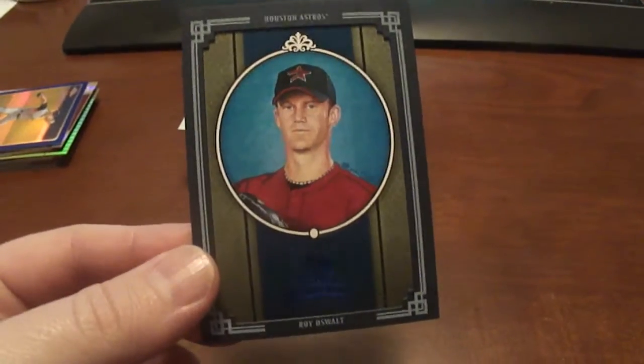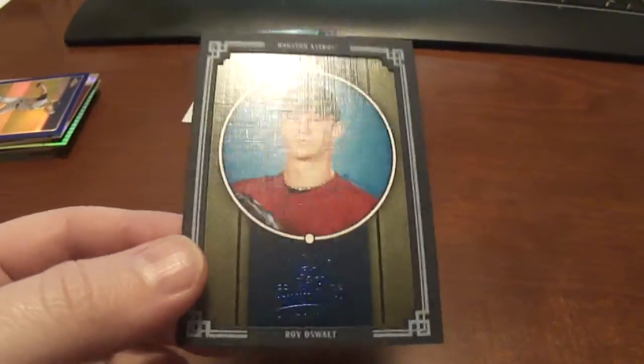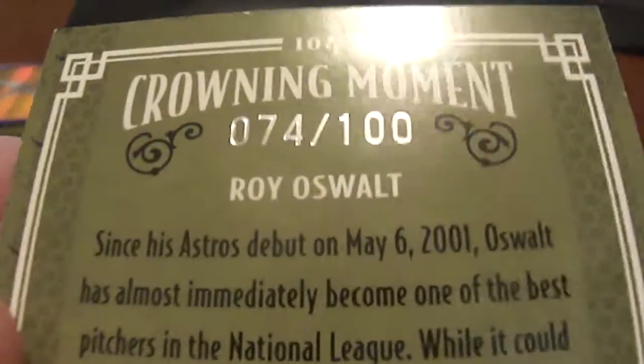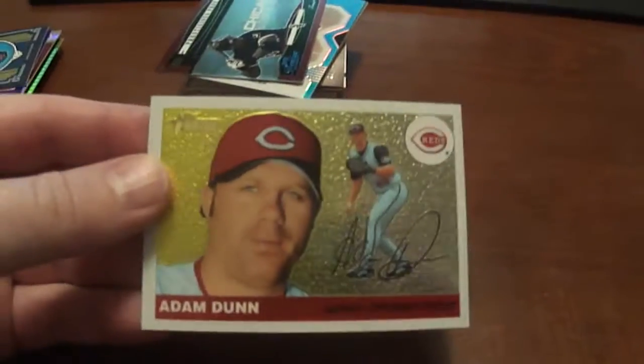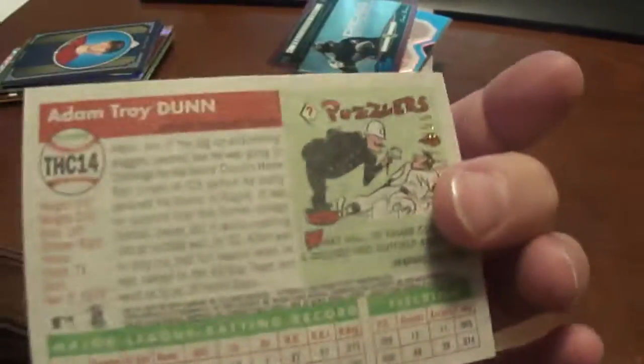And we've got a Roy Oswalt — and it's pronounced Oswalt, a lot of people pronounce it wrong, they say Oswalt. But this is the blue version, Blue Framed, numbered to 100. We've got Adam Dunn, Topps Chrome Heritage, and that is numbered to 1955.